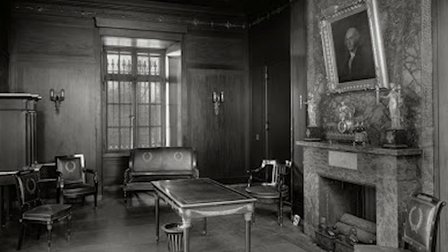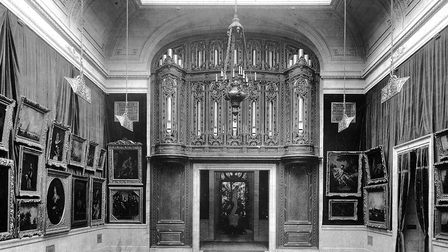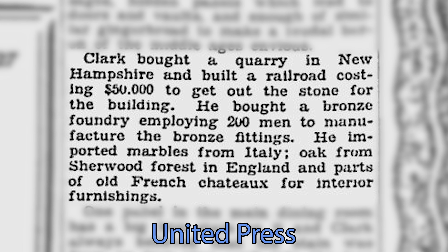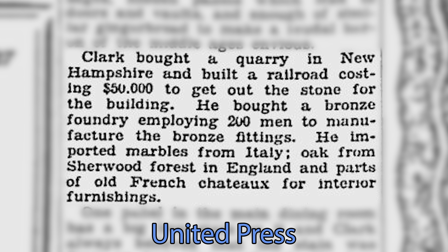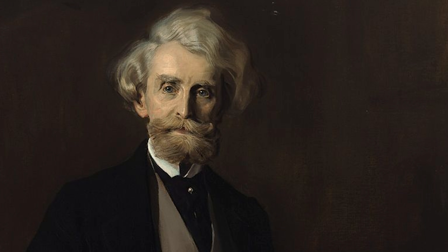The mansion contained 121 rooms and 31 bathrooms. It boasted four art galleries and even featured a private underground rail line to bring in coal for heat, which was a major undertaking at the time. It was reported that Clark bought a quarry in New Hampshire to source the stones for his house. He also purchased a foundry and employed 200 men to manufacture the bronze fittings used in the finishing of his house.